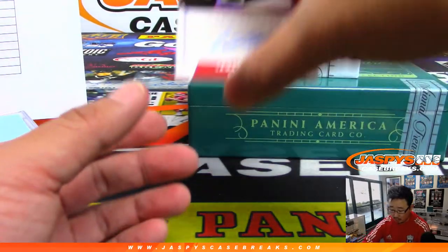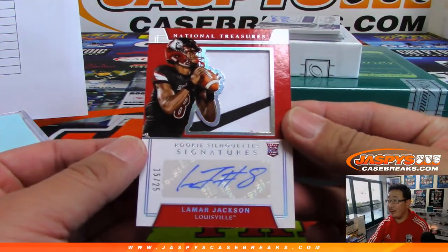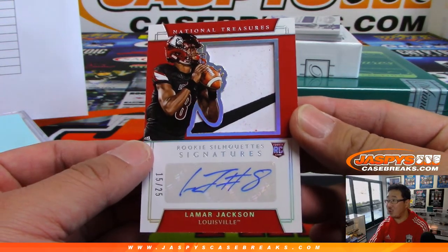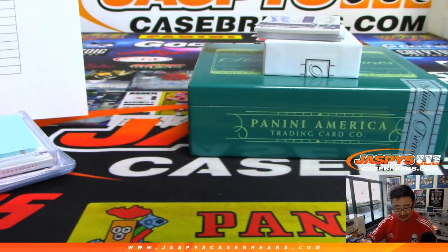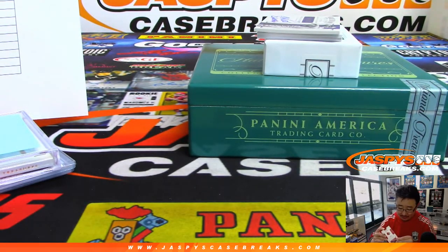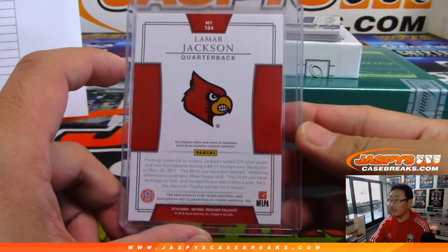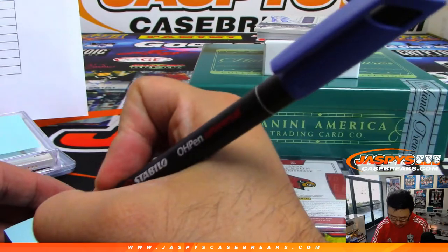Next up — ooh, this is cool. Look at that. Lamar Jackson, 15 out of 25, rookie silhouette signature, Ravens. Jack with the Ravens — that's a great one, Jack. He went from a bird team to a bird team.